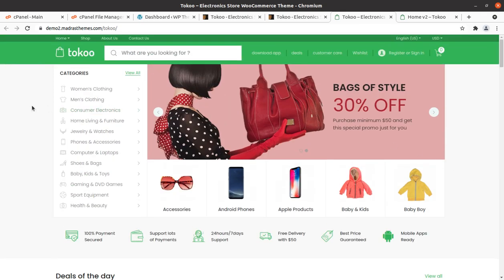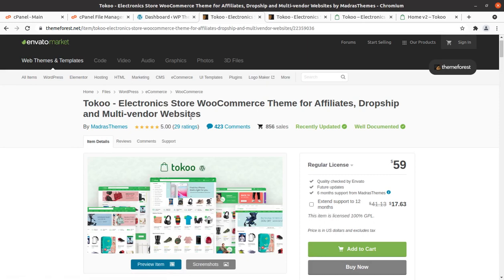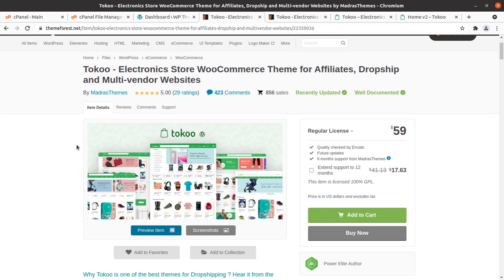We shall be using Toko WordPress theme for this. Welcome to the WP Themes channel — I am again with another great WordPress theme called Toko. Toko is an electronics store e-commerce theme and it is for affiliates, dropship, and multi-vendor websites. So if you are planning to make a website for affiliates, dropshipping, and multi-vendor facility, this video is exactly for you.